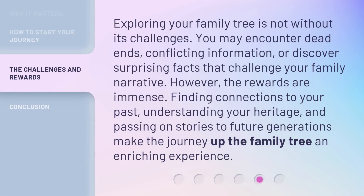Exploring your family tree is not without its challenges. You may encounter dead ends, conflicting information, or discover surprising facts that challenge your family narrative. However, the rewards are immense. Finding connections to your past, understanding your heritage, and passing on stories to future generations make the journey up the family tree an enriching experience.